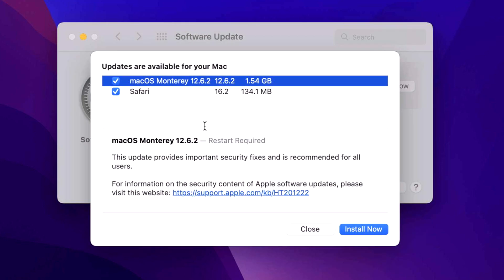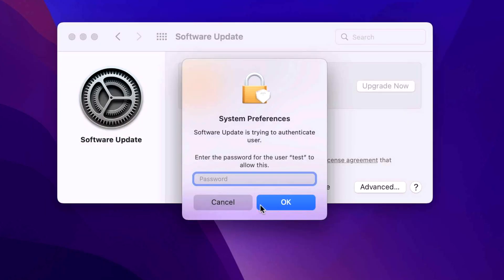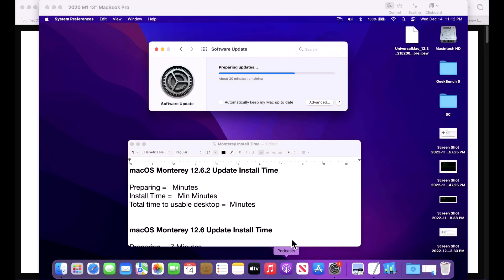To get just the security and Safari updates, click 'More Info' and you'll see the available updates: 12.6.2 and Safari 16.2, which is a separate update. Make sure both are check-marked, then click 'Install Now,' agree, and type in your username and password. It will immediately start downloading both Safari 16.2 and the 12.6.2 update.